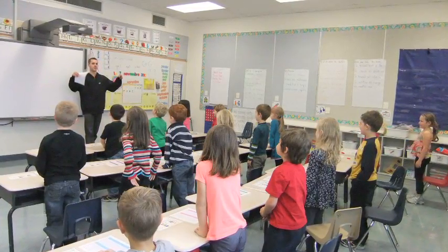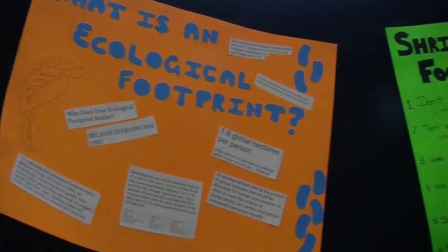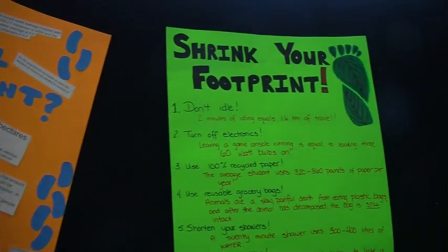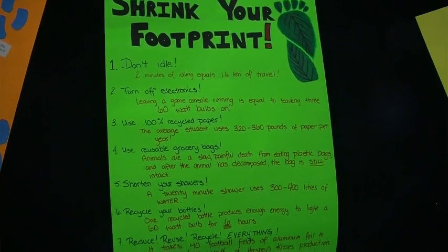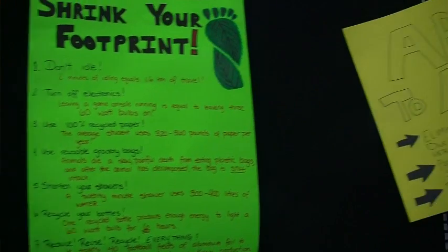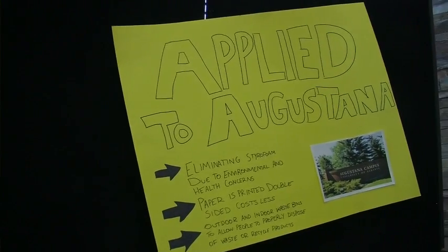We also do environmental engagement in organizations that don't have a specific environmental focus. We had a student working at the women's shelter here in Camrose, doing environmental outreach work and actually conducting an environmental scan audit of their organization and then giving some suggestions.